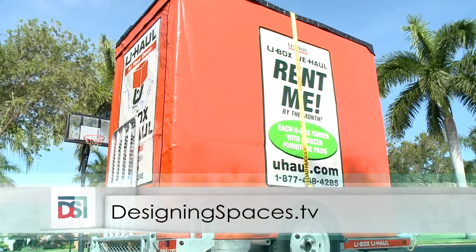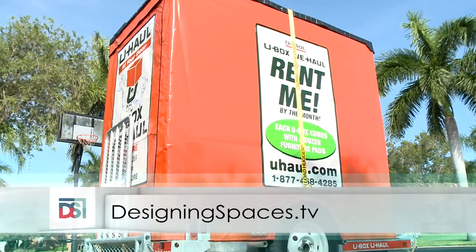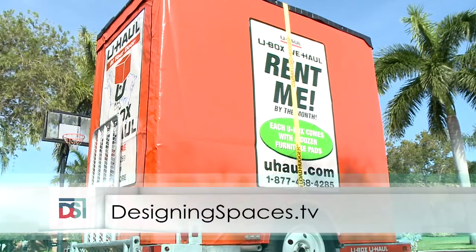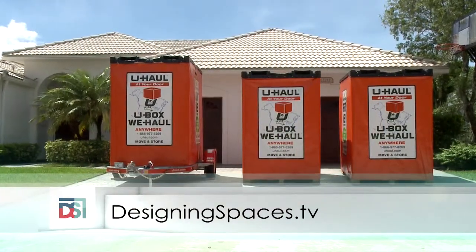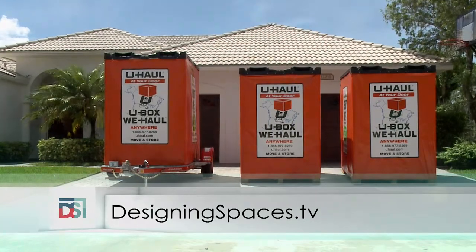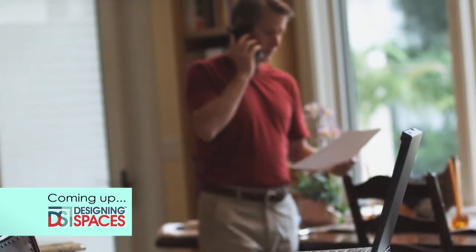It was great that Designing Spaces stepped up again and brought Sperry and of course the U-Box. And when Brianna comes home for winter break, she won't even recognize the place. To see this portion of Designing Spaces again, go to DesigningSpaces.tv and click on the U-Haul video. You'll also find a link to the U-Haul website. We visit the office of an insurance expert to learn about the different types of life insurance and how to select which is best for us and our family — next, here on Designing Spaces.